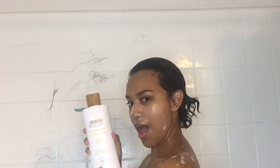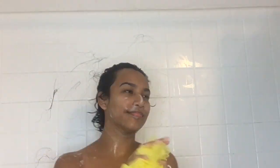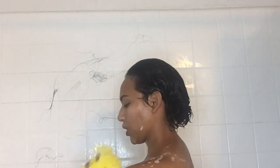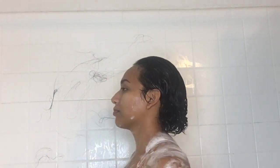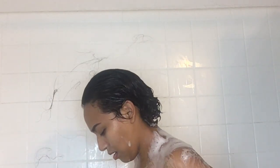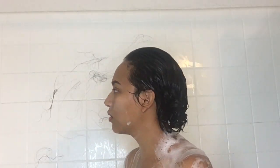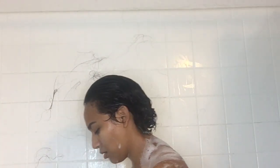I have this new body wash — it's the Raw one, called Raw something, and I got it from Target, because where else can you find happiness. It smells like pure lemons — it smells so damn good.